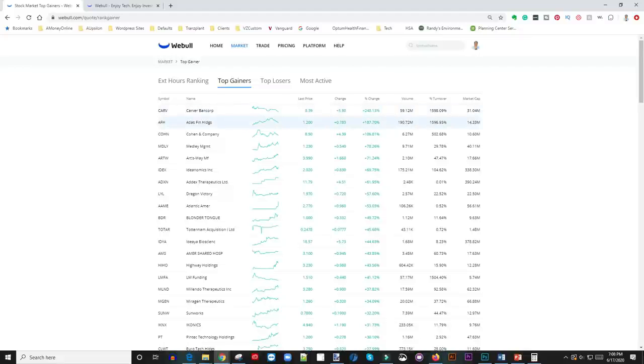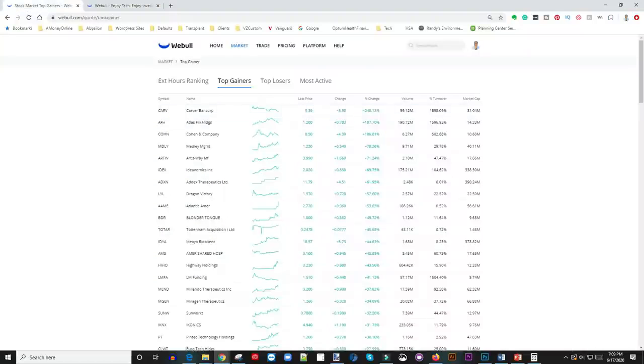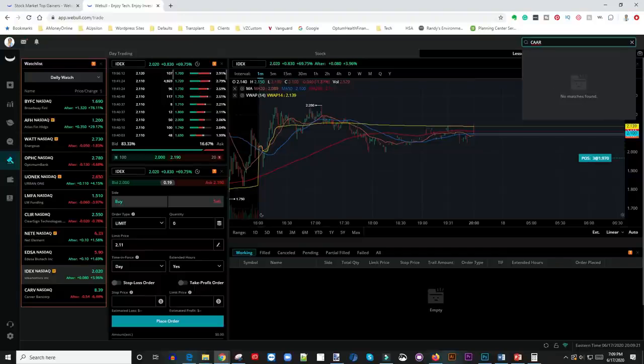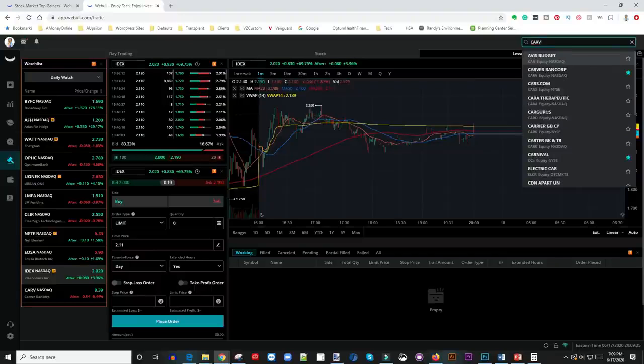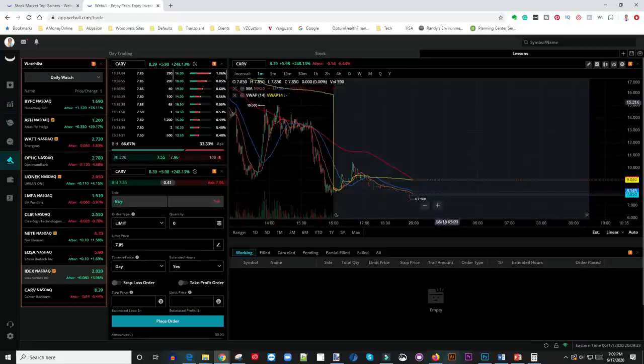Once I identify the stocks I like, the next step is I come up to this window and click on Trade. Once you click on Trade it opens up a separate window. Under this window I go to where it says Search. For instance, if I'm looking for CARV — that's the ticker symbol — I type C-A-R-V and that's the stock I want to trade. I add that to my watch list. So if you see my list here it says Daily Watch. I go to my watch list and that stock shows up there.